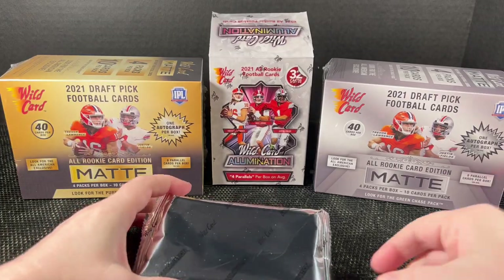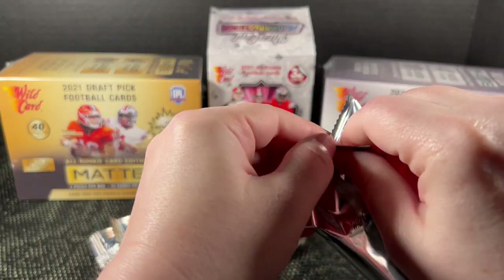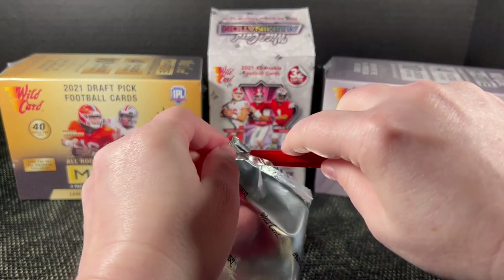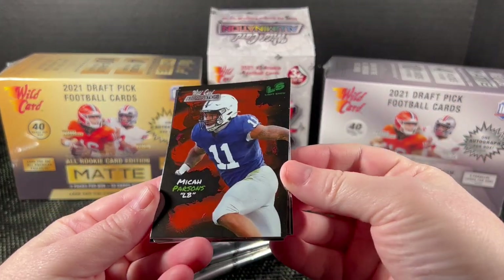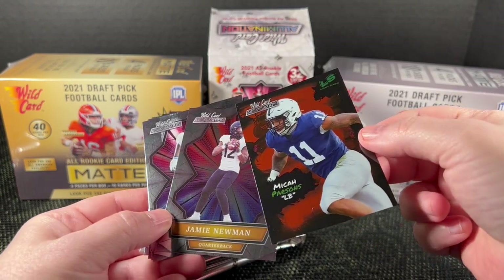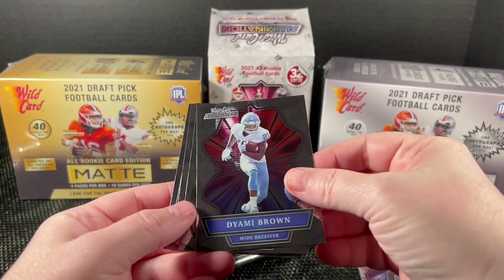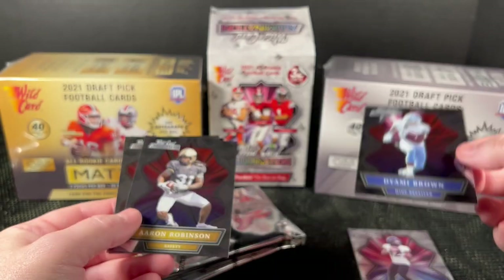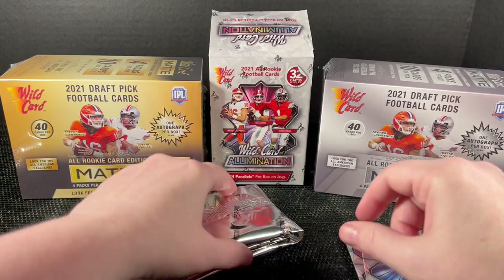Alright, we have four really fluffy packs — they seem to have a lot of air in them and they're hard to get into. Starting off with Micah Parsons, a foil card that looks really good. There's a Light Show insert, and this is what the base card looks like. Newman Brown looks like there might be a quality control issue up there.